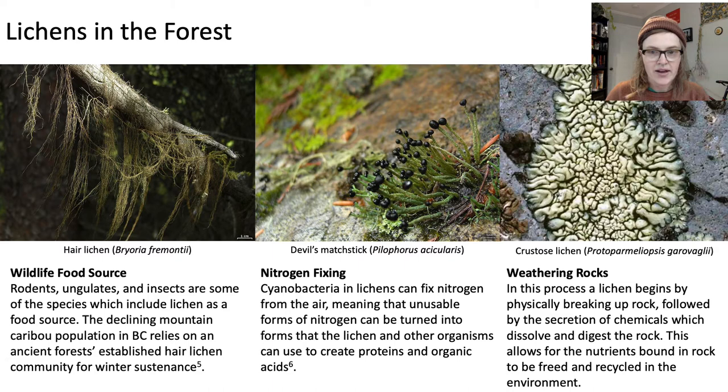As well, lichens are able to weather rocks. Crustose lichens, like the one pictured, begin by physically breaking up a rock, followed by the secretion of chemicals which dissolve and digest the rock. This allows nutrients found in rock to be freed and recycled into the environment.